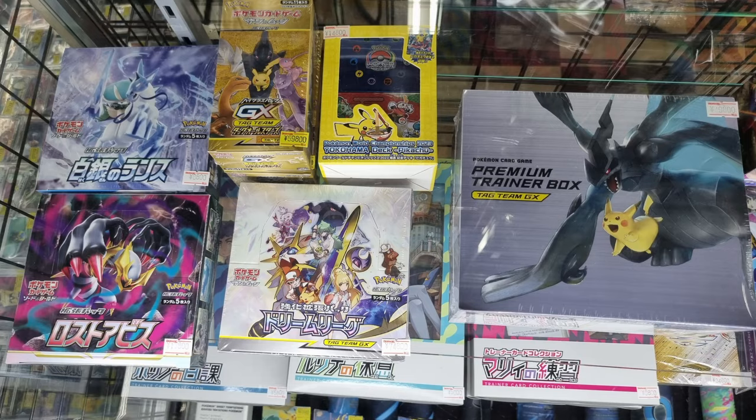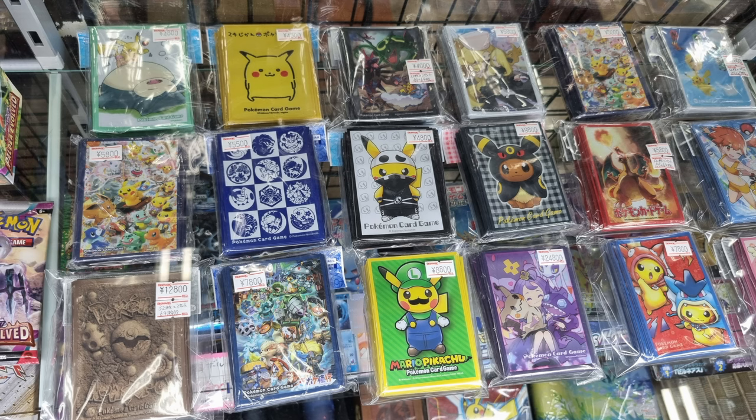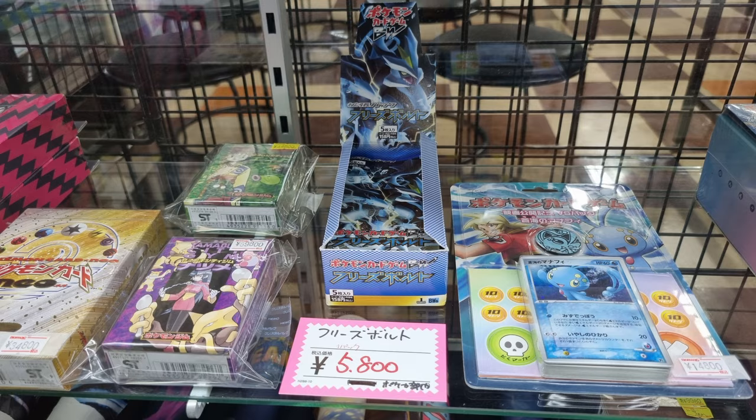They had some sealed stuff — Dream League at 75,000 yen, not terrible. Cool sleeves as well, tons of different sleeves, and then some booster packs like Unleashed, Black and White booster packs, different by the box — not terrible.